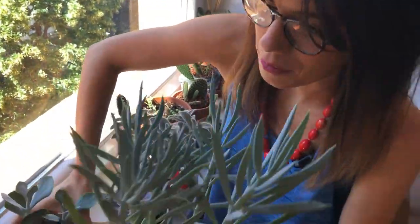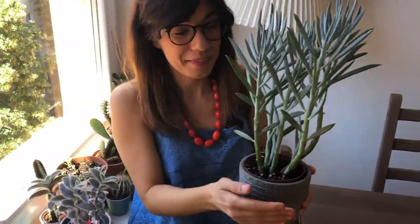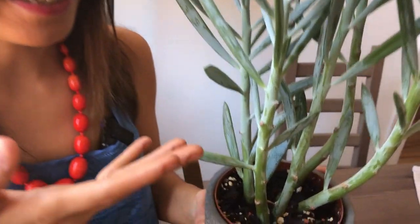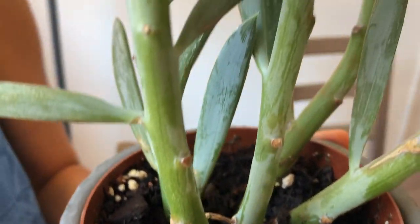Over here we have another senecio — a while back we also propagated this from the first one I showed you over there. Now it's also growing. It's so cool to do these videos because now I get to show you how it is progressing.